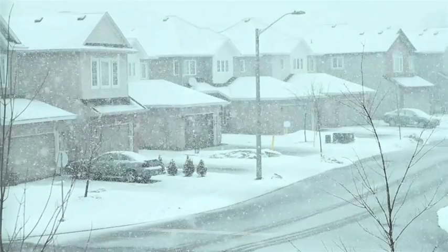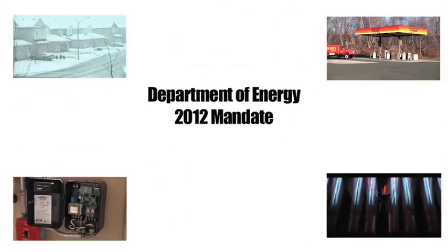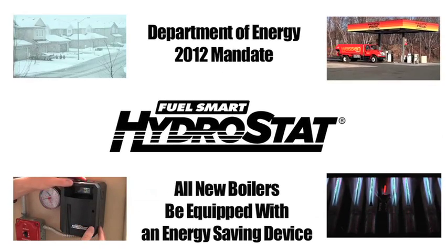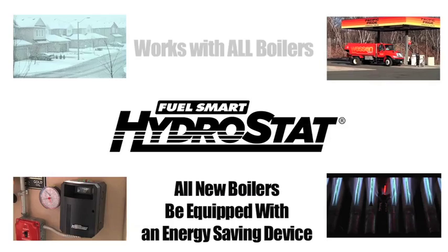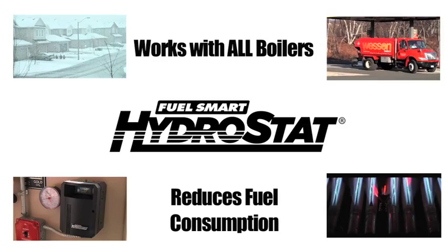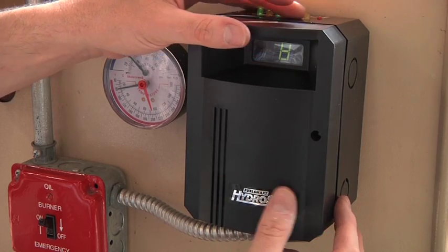Effective September of 2012, the Department of Energy will require all new boilers be equipped with an energy-saving device like the FuelSmart Hydrostat. But why wait? You can get this fuel-saving technology installed on your existing boiler and start saving today. Be smart and offer the smart control. Hydrostat.